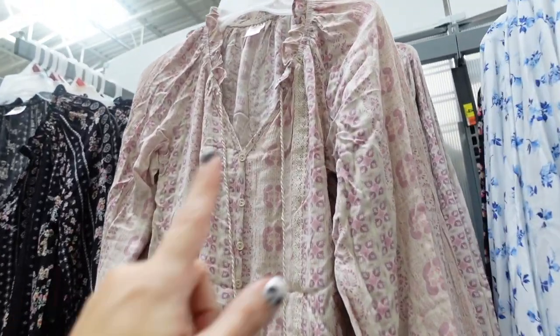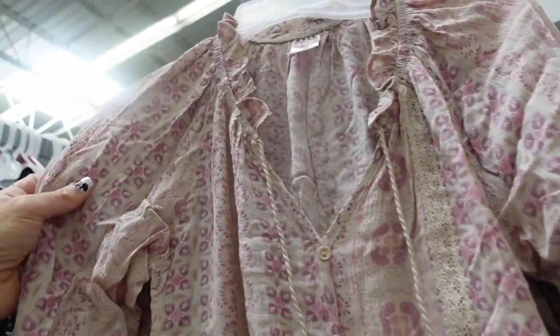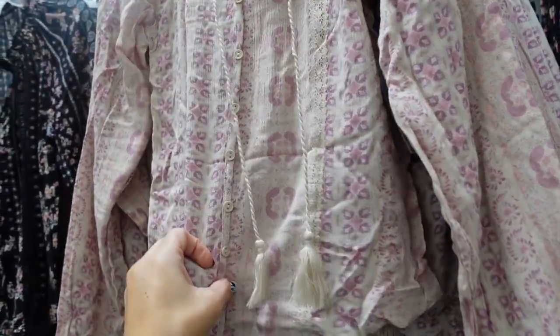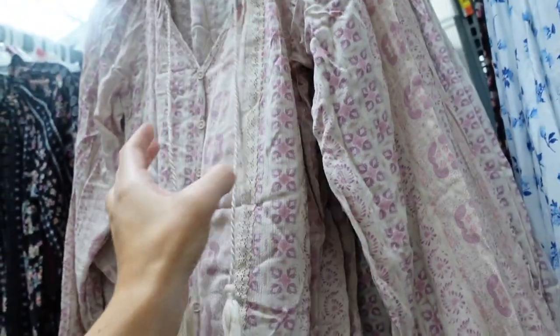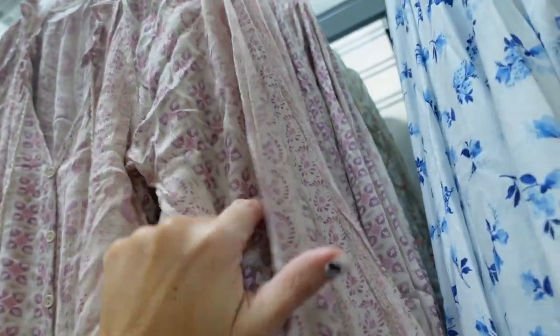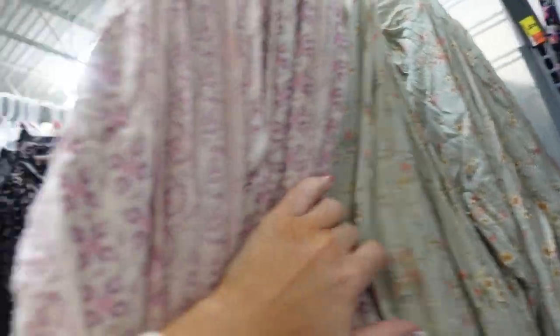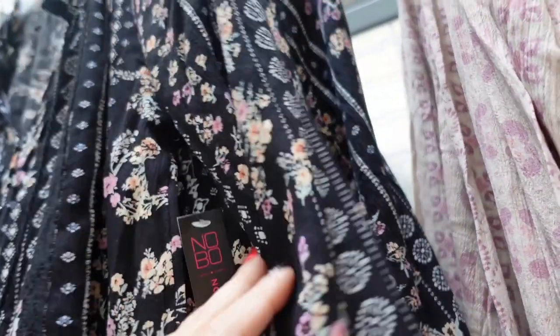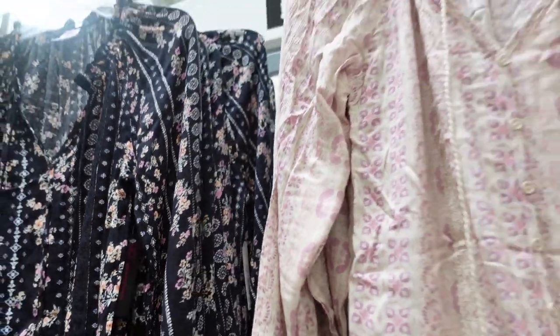New blouses from No Boundaries. These have that elastic around the neckline, it's a textured material, elastic at the wrist, full buttons — those are just for show with the little tassel — and same kind of relaxed fit through the back. In the beige and purple, there's the green floral, and a black floral. They're $15.98.